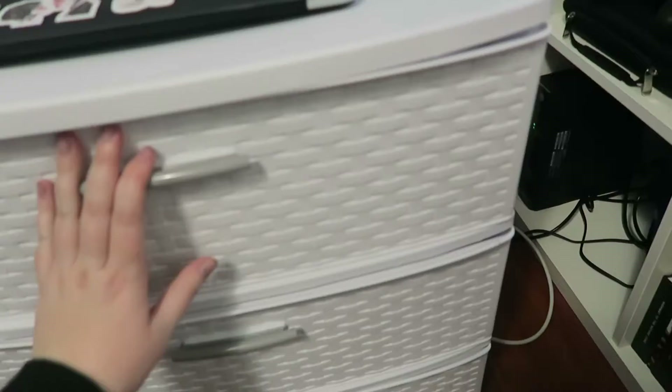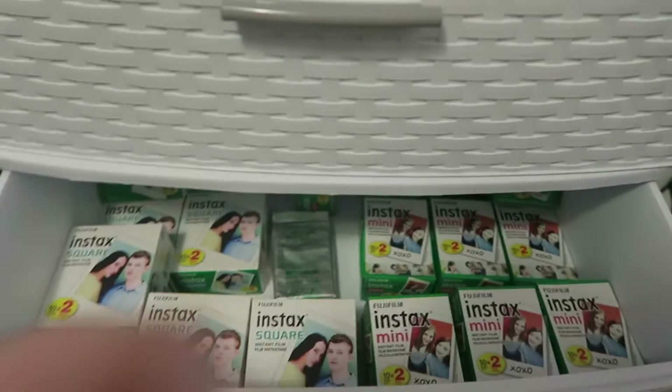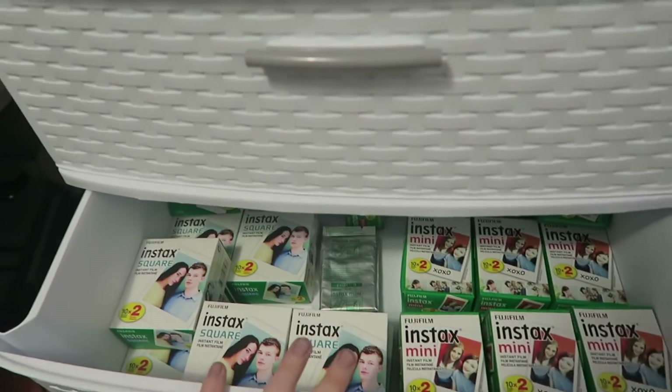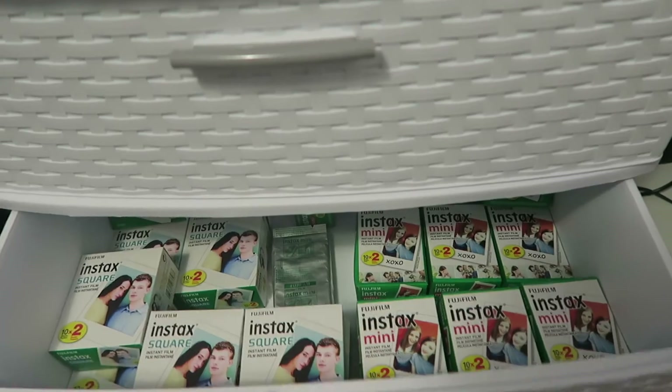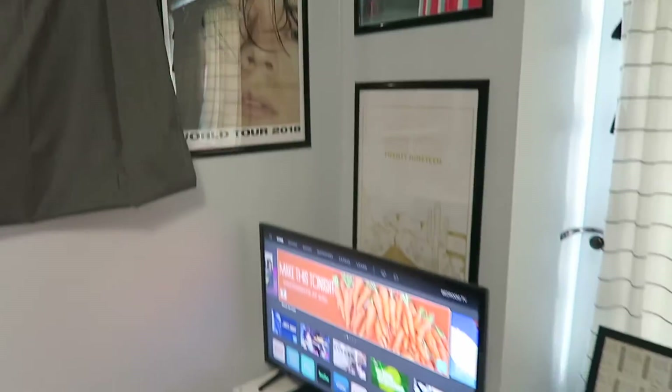Over here we have my fan and this little drawer stand from Target. This is my laptop, and behind it I literally bought this shelf just to hide this disaster of all the cords — this room only has two outlets and it's a giant pain. But here we have hats and extra cords. I got all this film for free when I worked an event with Instax — the guy really liked us so he gave us an entire box, and I've been meaning to use it up so I put it out where I could see it. Then here is all my crew neck sweatshirts.